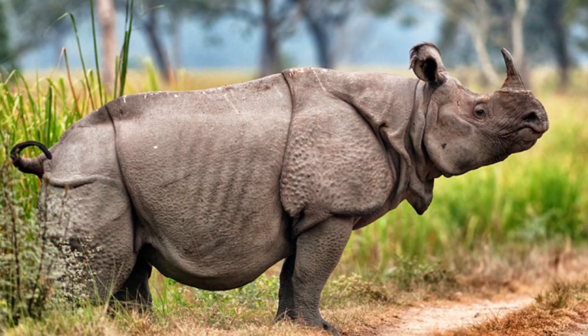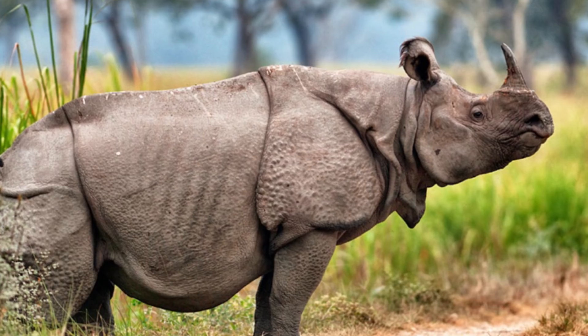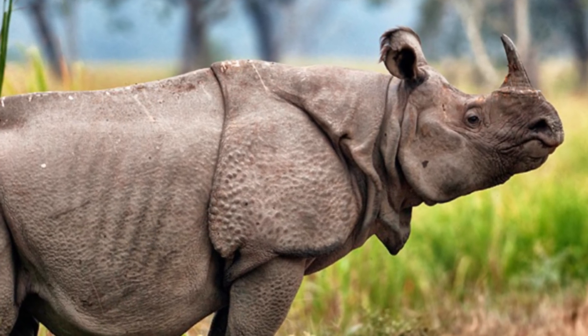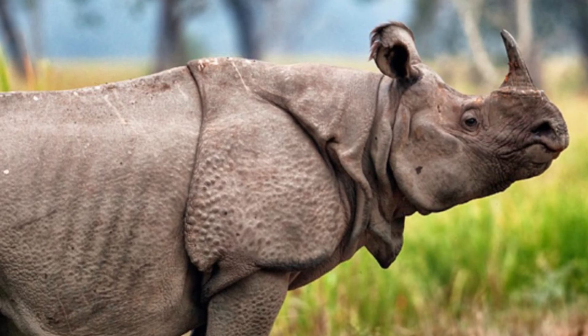In addition, conservationists have warned that if a similar event were to happen again, it is likely that the remaining 67 Javan rhinos still alive would be killed, driving their species to extinction.